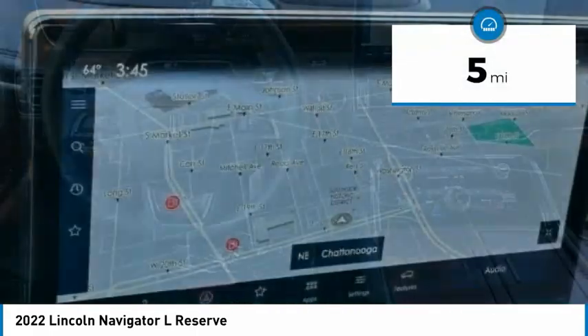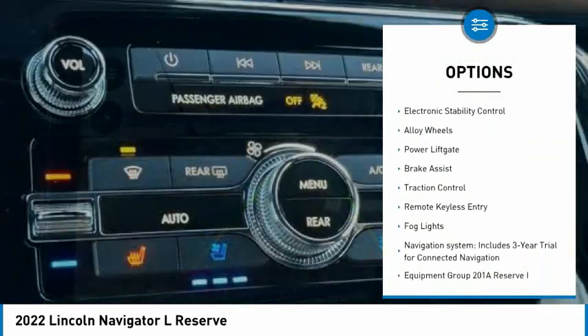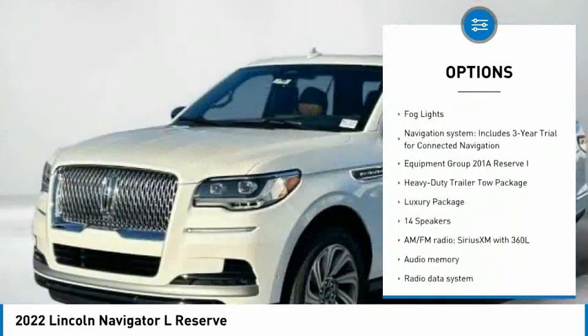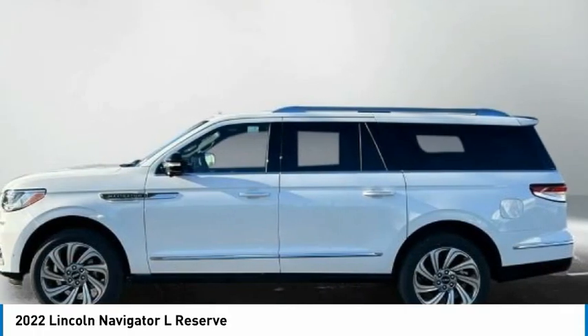This vehicle has less than 100 miles. Here are some of this vehicle's great options: rain-sensing wipers, front tow hooks, trailer brake controller, electronic stability control, alloy wheels, power lift gate, brake assist, traction control, remote keyless entry, fog lights.